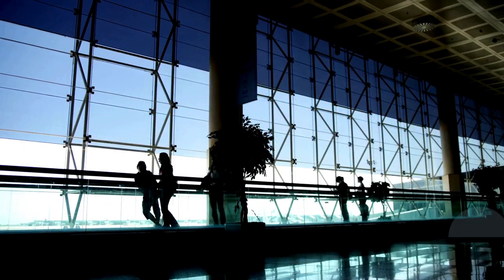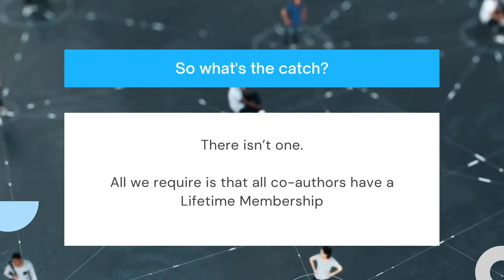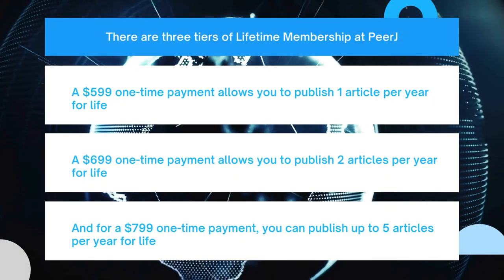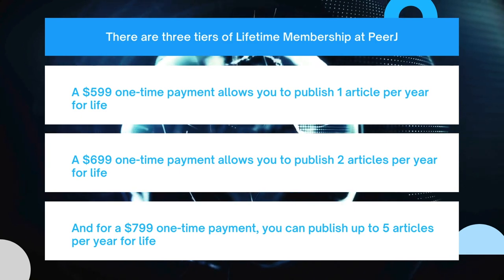Yes, that's right — a one-time payment allows you to publish for life. So what's the catch? There isn't one. All we require is that all co-authors have a lifetime membership. There are three tiers of lifetime membership at PRJ, starting at $599, which allows you to publish one article per year for life.